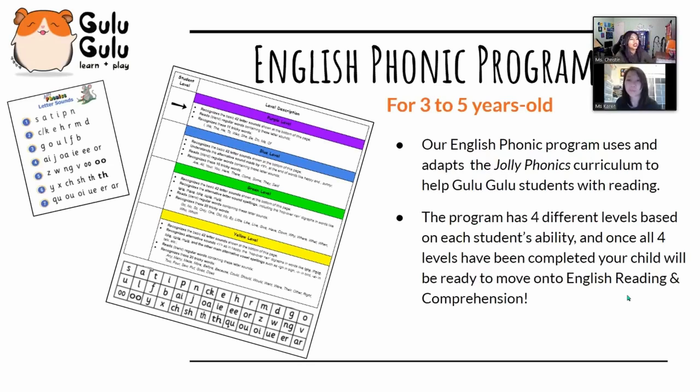Our English phonics program uses and adapts the Jolly Phonics curriculum, which was developed by primary and elementary school teachers in England. Independent studies found that after one year of teaching, children taught with Jolly Phonics had an average reading age around 12 months ahead.